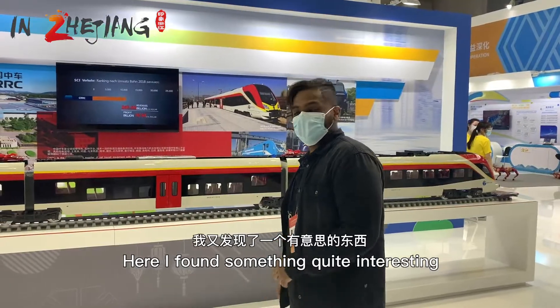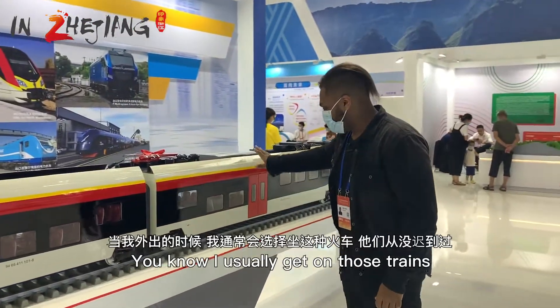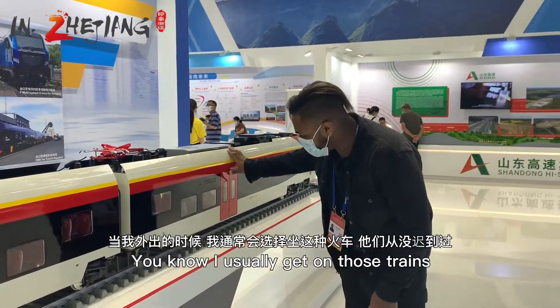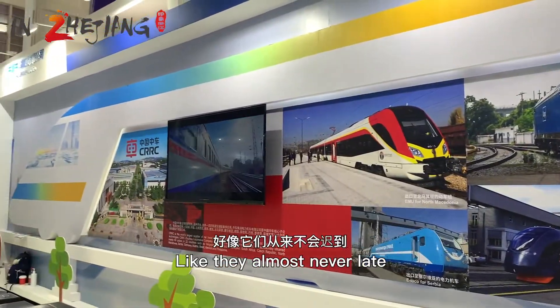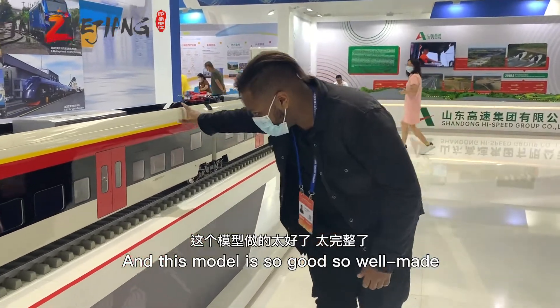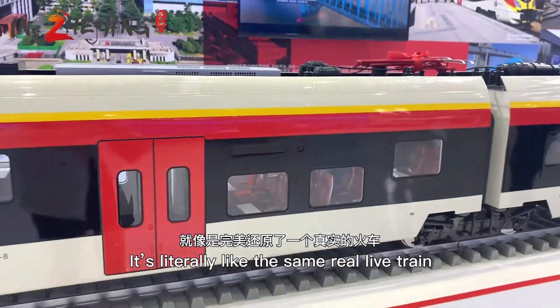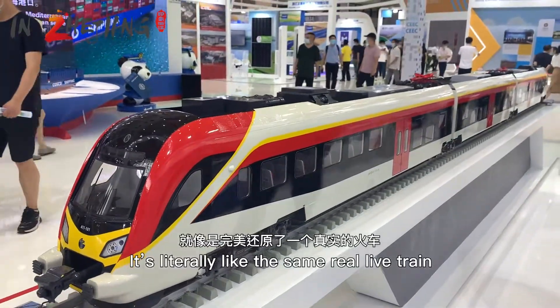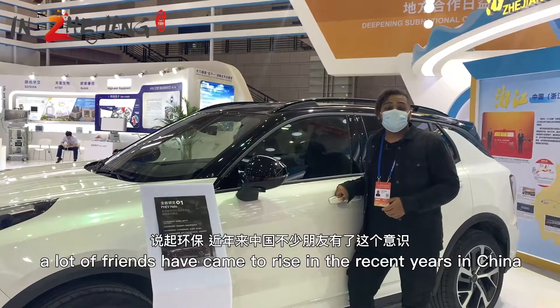Here I found something quite interesting — a real-life full-size model of a train. I usually get on those trains and they're almost never late. This model is so well made it looks literally like the same real-life train.